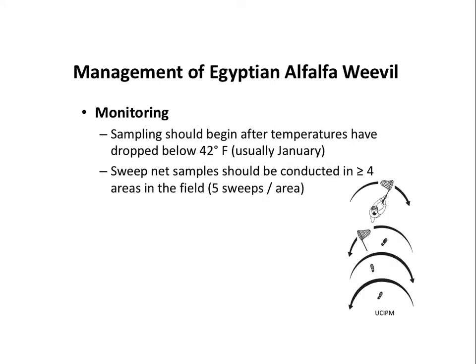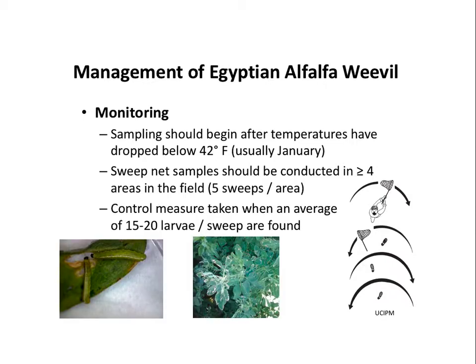There is some monitoring and sampling methods that work quite well for this insect. This is a winter insect, so you should go and sample during the cold time. There is actually a published threshold for this insect from 1975, and it's 15 to 20 larvae per sweep.